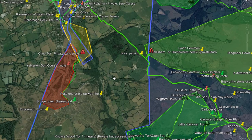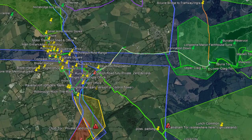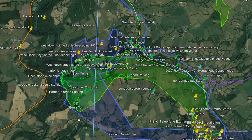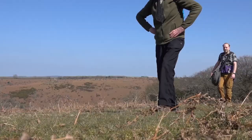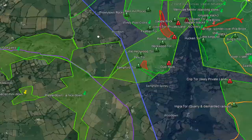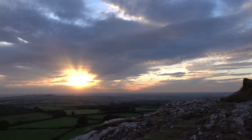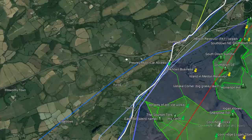20. There is one exception: an outlying section of tors at Horrabridge and Buckland Monachorum region. I have included these into the Western Line in the west. Despite not being technically part of Dartmoor, a special exemption is made to include the tors surrounding Westdown and Beara Tor. 21. Further north on the western edge, Brent Tor is likewise included. 22. Other than that, the western edge of the Western Line follows Dartmoor's map borders.